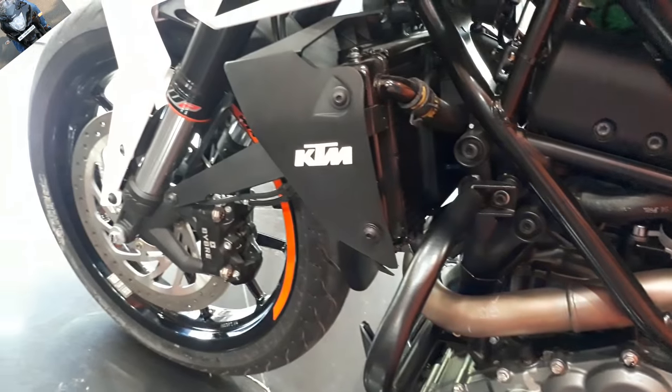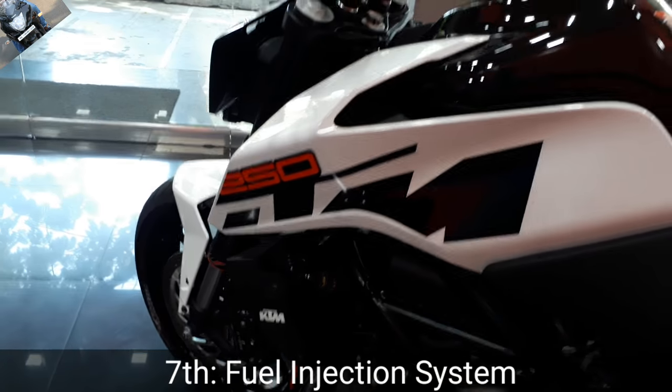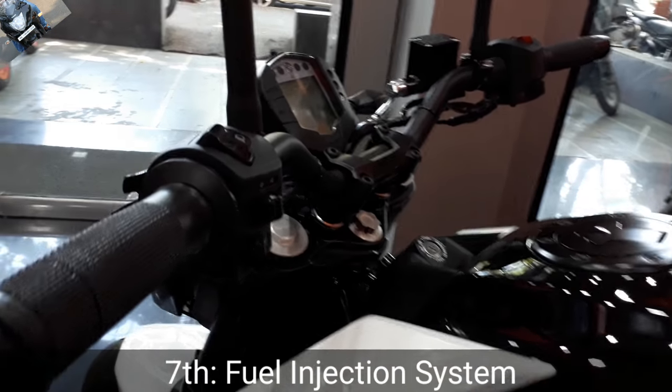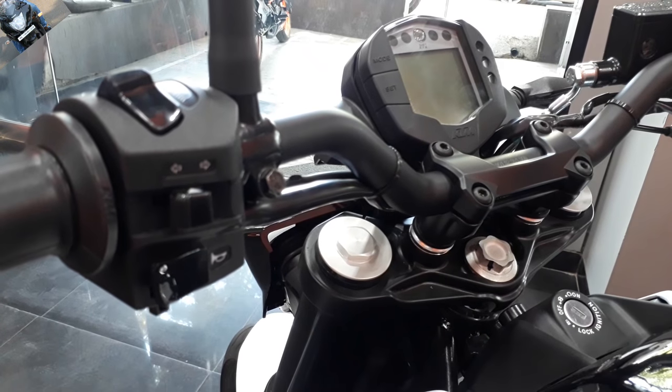The seventh point is the fuel injection system. It gives the KTM Duke 250 around 30 to 35 km/l average on city riding. So the seventh point is the fuel injection system.